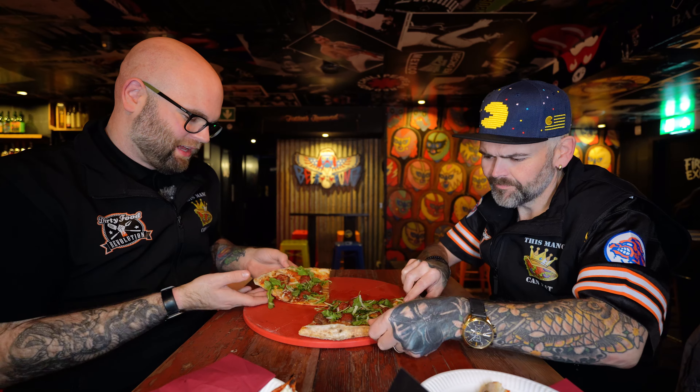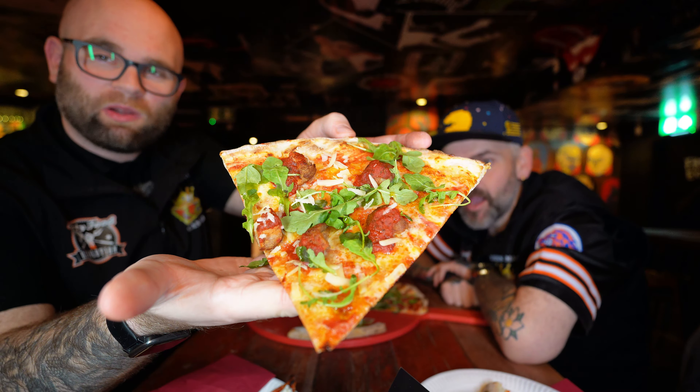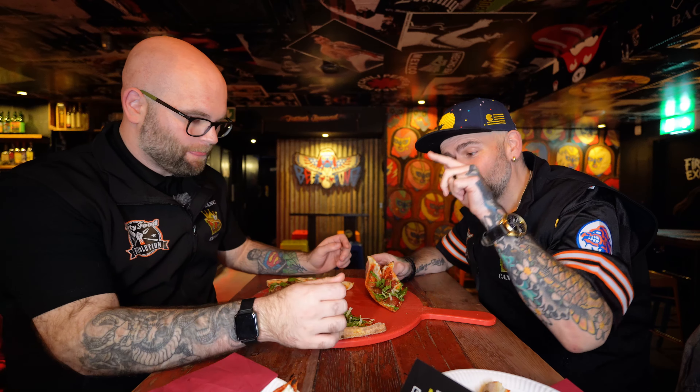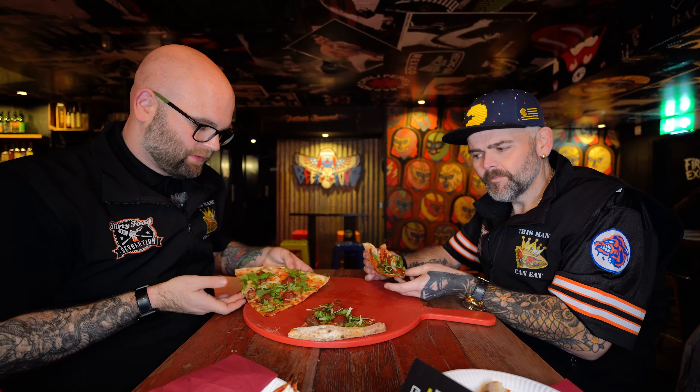I'll bring this humongous door wedge up to the camera so you can see what we're all in with here. That's a lot of toppings, it looks spectacular. So this one is spicy meatballs, tomato ragu, parmesan cheese, beans, rocket and garlic oil. Remember you can come in here and just get a slice of that for a quid. You could choke a donkey on this slice, this is massive.